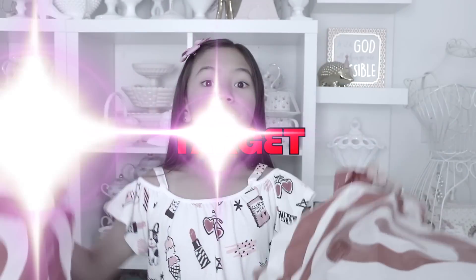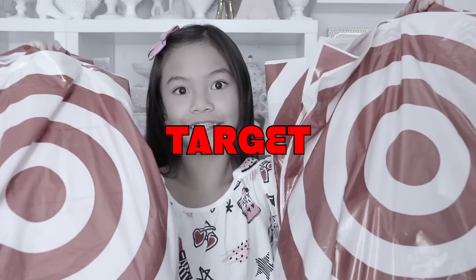Now I went to a couple of different places, and my first destination was, of course, Target. I mean, you gotta love Target, right? Who doesn't? They have almost everything. There's a ton of stuff in here, so let's get to it.